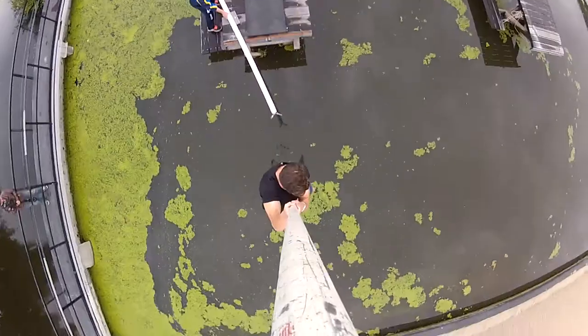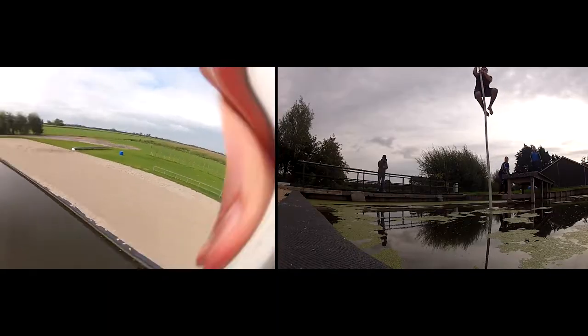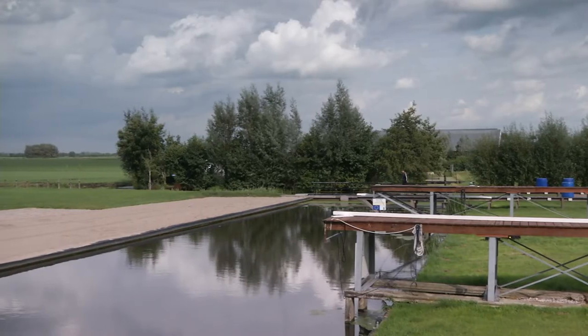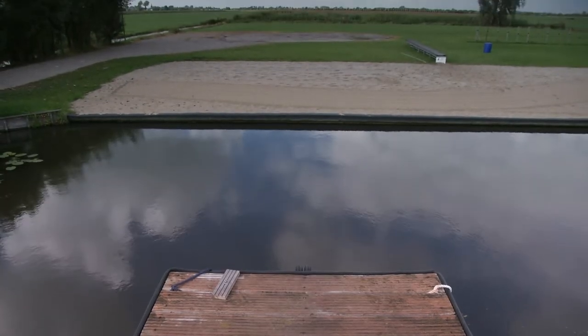I've been doing well in training, so my two coaches are moving me along quickly — bigger and bigger jumps. Finally, as the day is ending, I tell them I want to try the pro-style ramp. They consent.